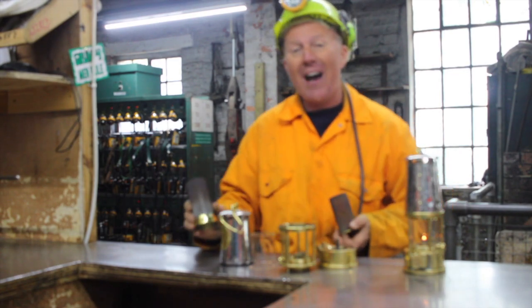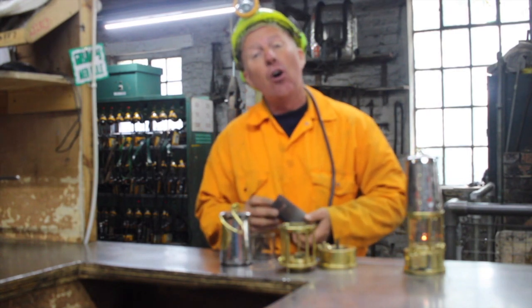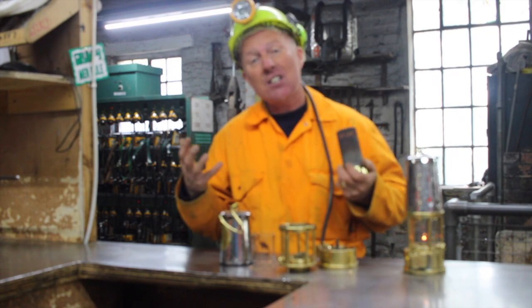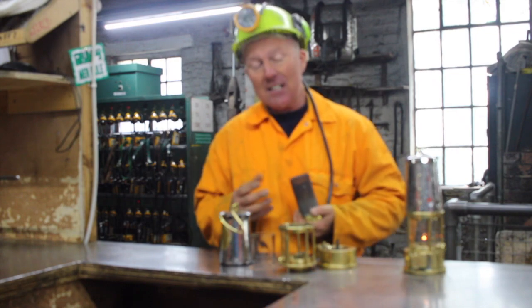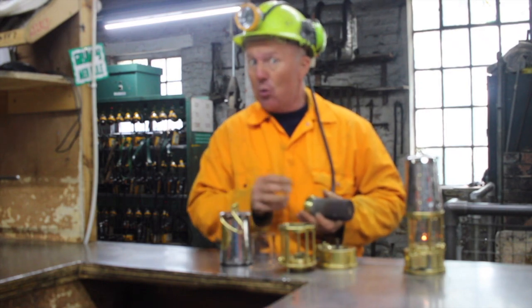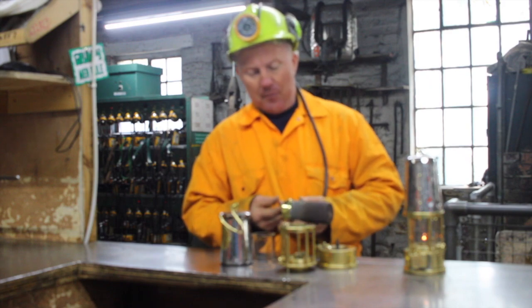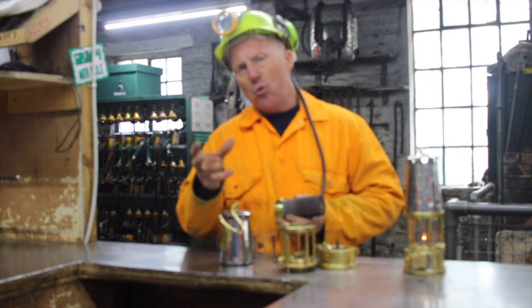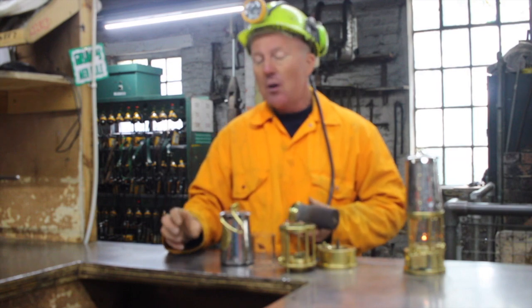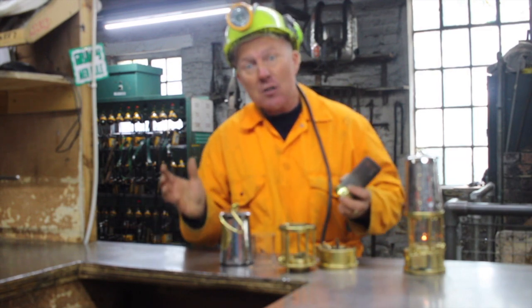Gas has been one of the most frightening things for miners throughout the years. When miners are mining coal, the process releases gas into the air. The gas it releases is methane — you might know it as natural gas, you might be using it today to heat your home. The problem miners had before this was invented is that using a candle with a bare flame could ignite the gas. The gas could either burn or could explode.